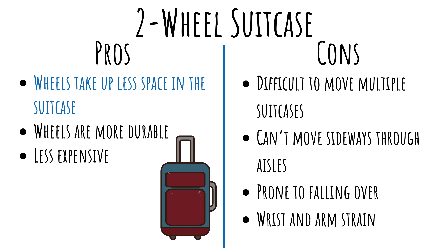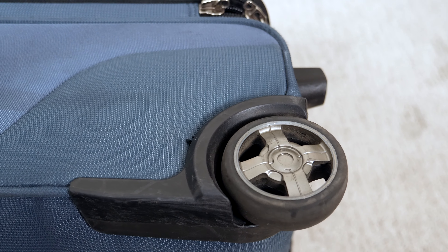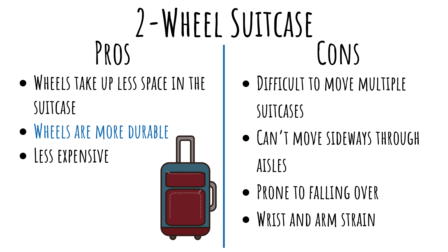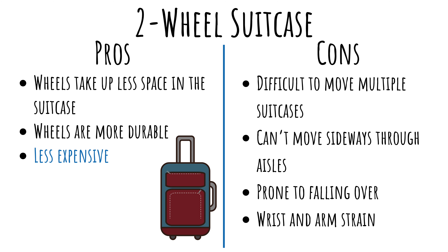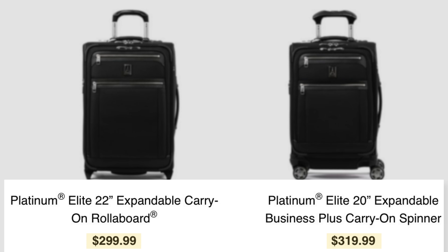Starting with traditional two-wheel suitcases, there are several benefits. One is that the wheels take up less space in the suitcase. Since the wheels tend to be integrated into the suitcase, they take up less capacity. For example, a 22-inch two-wheel suitcase will usually have more space than a four-wheel version since the wheels don't stick out. Another benefit is that the wheels tend to be more durable. Since they do not pivot or spin, they tend to be more robust. And lastly, they tend to be less expensive — two-wheel suitcases are usually less costly than four-wheel models.